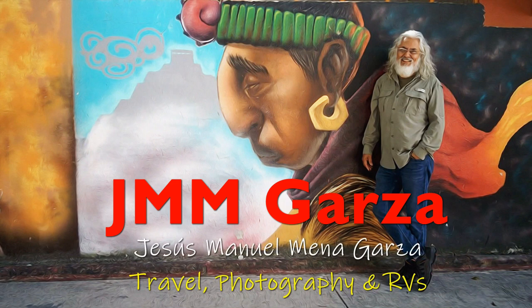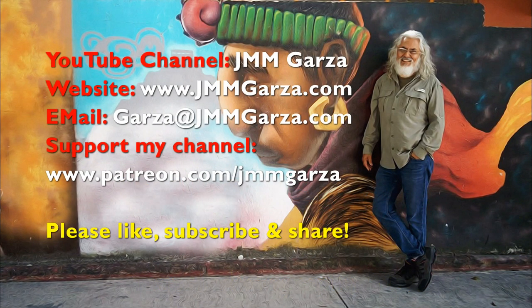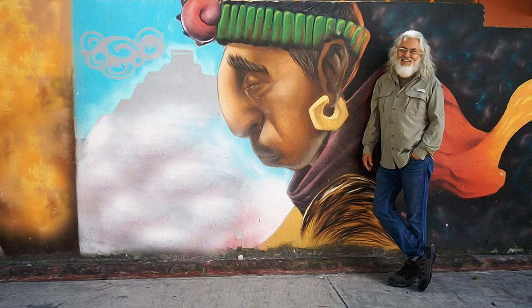They are the nicest people in Minnesota. My name is Jesus Manuel Menagarza; I do travel photography and RV reviews once in a great while. Don't forget to like, subscribe and share — I would greatly appreciate it. From Fort Worth, Texas. Gracias, adios, bye-bye.